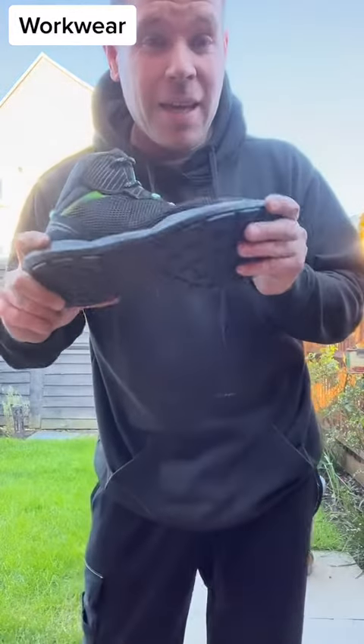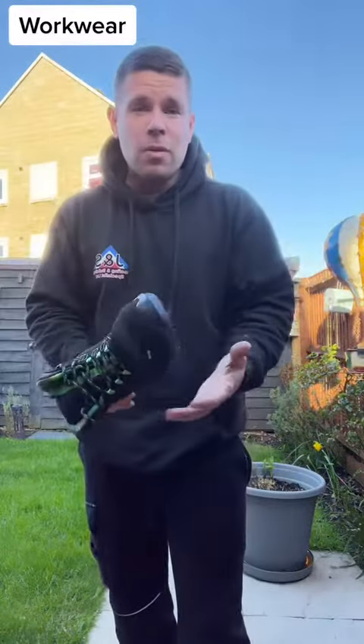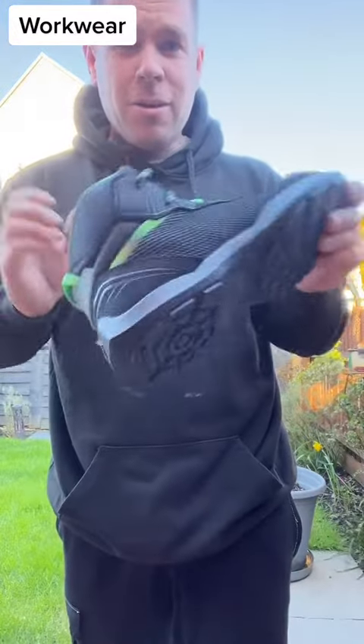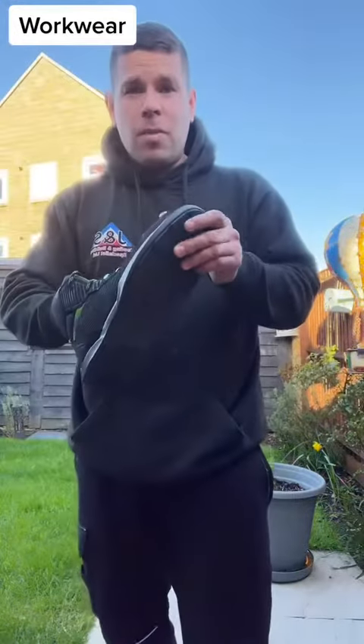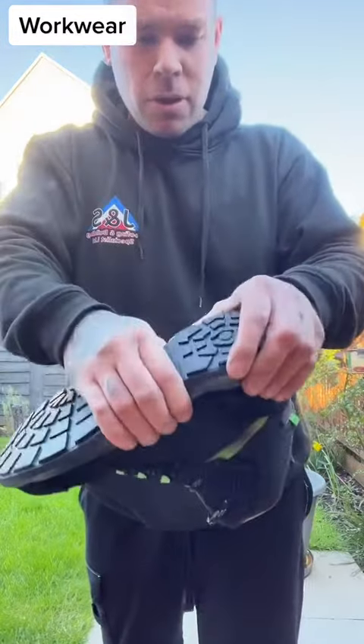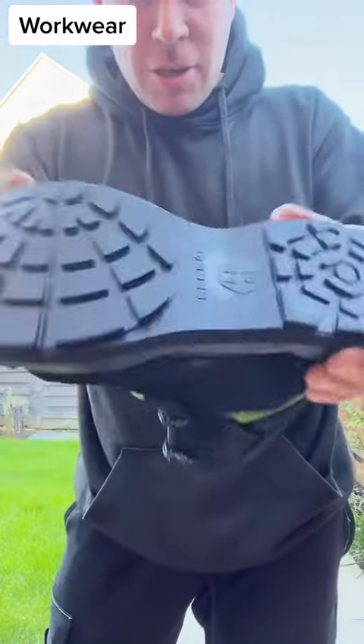Literally wear these all day and my feet — I don't feel like I've been to work all day on my feet. I just feel like I've been lounging around. They are so comfortable and light. I do roofing, I've been on the roof, I've got plenty of grip — and even the sole, you can just squeeze it. They're amazing.